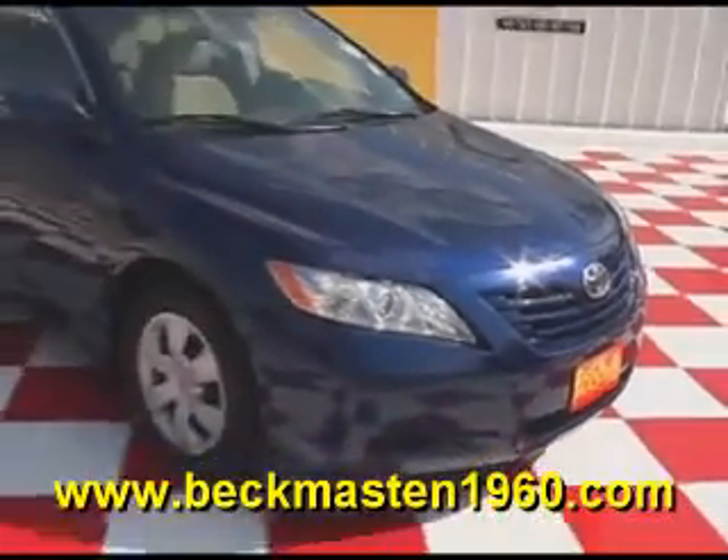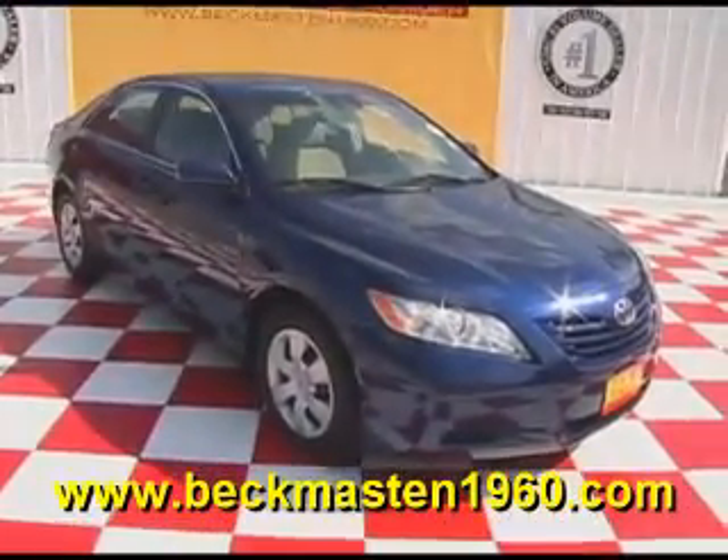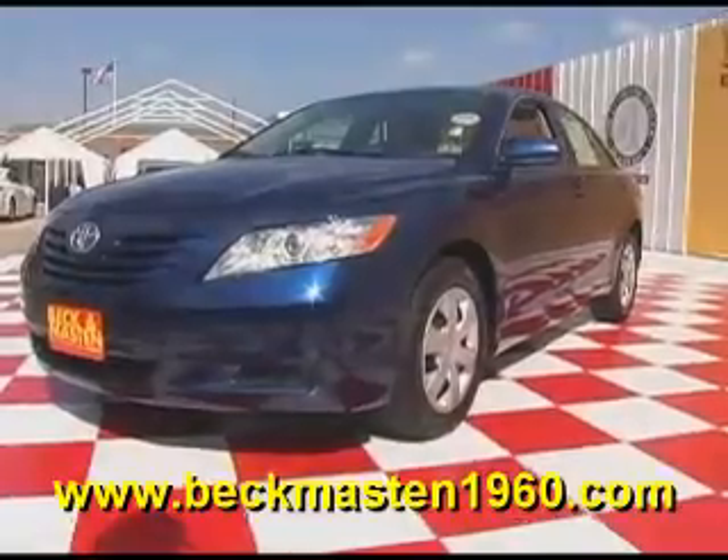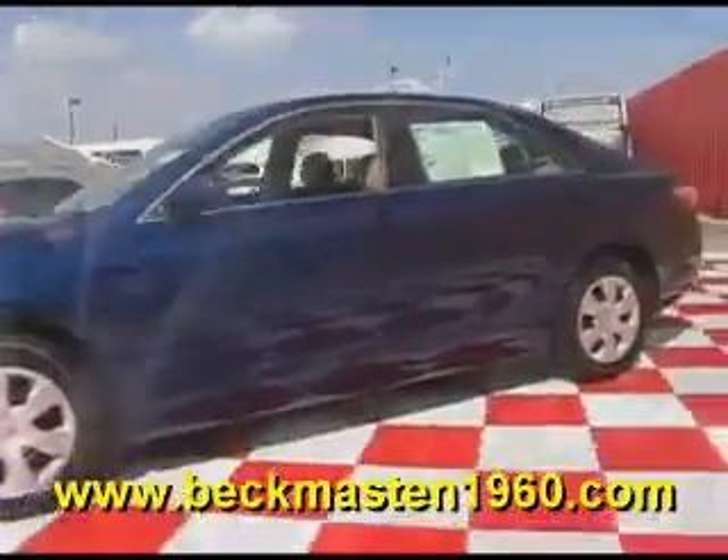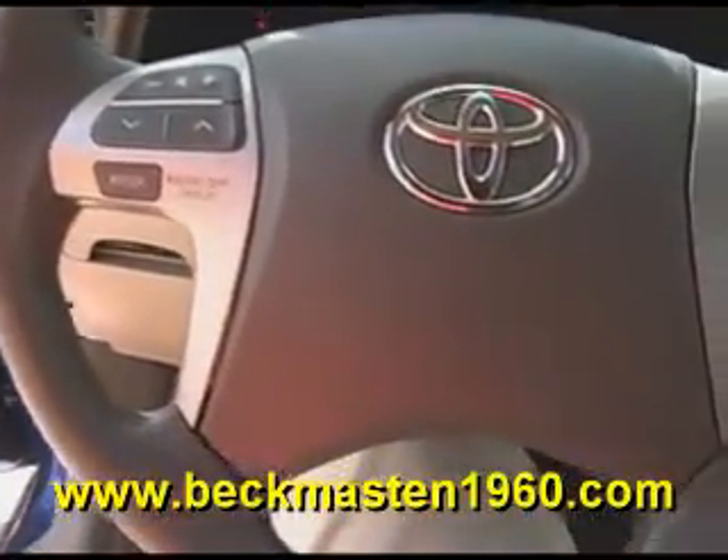Beck and Maston 1960 proudly present this 2009 Toyota Camry. This beautiful blue ribbon metallic Camry is in excellent condition and features steering wheel controls, a CD player. It is a 5-speed and it is a real gas saver.